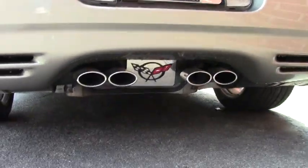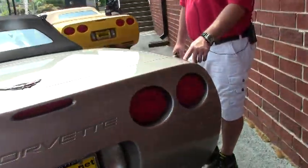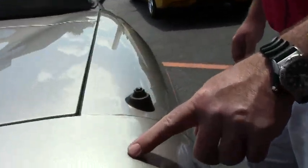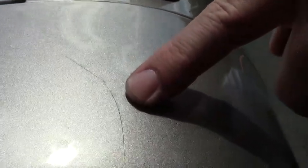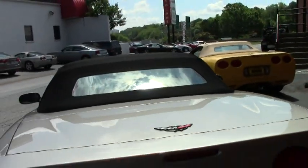We've got one minor little paint blemish here on the tail — it's right here. And aside from that, this car is in phenomenal condition.